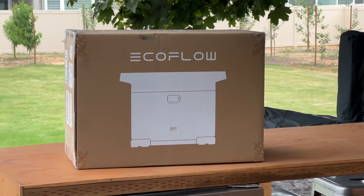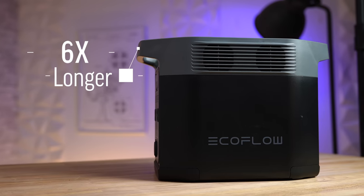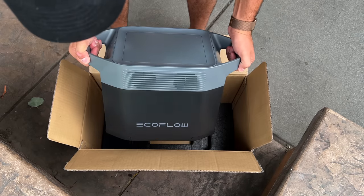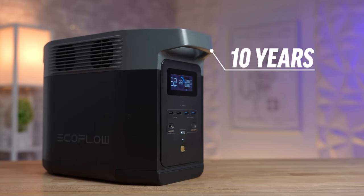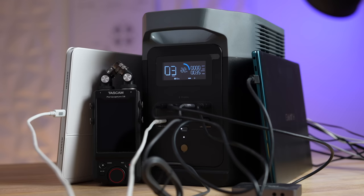First things first — if you're going to spend the money, you want to make sure this thing lasts. Unlike most portable battery stations that are rated for 500 cycles, the Delta 2 is rated for 3,000 cycles — six times longer than the average competitor. That's because it uses the same type of LFP battery technology as Tesla does, so even if you use it once a day every day, it will last for 10 years, which is incredible.